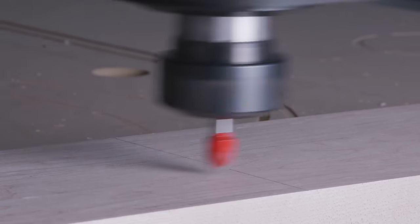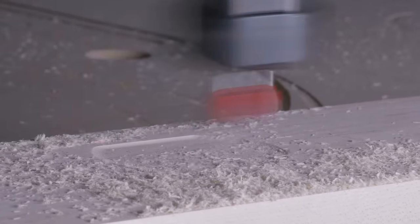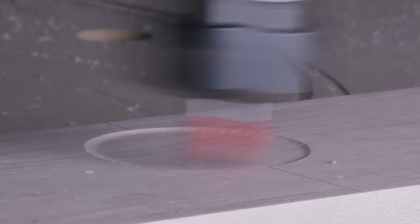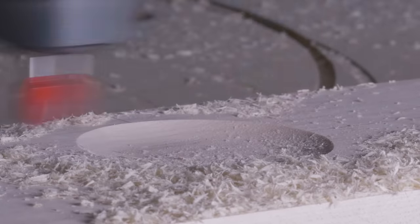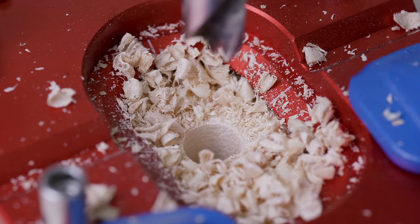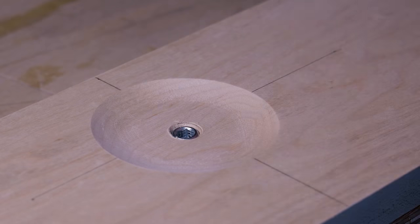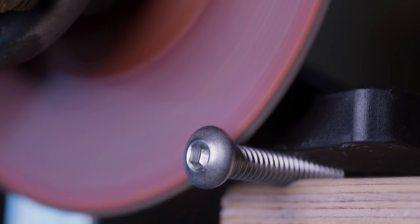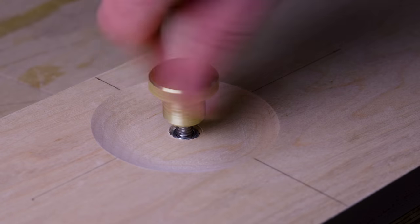My idea for the drawer pull was to take the brass knob and center it in a small carved dish. To cut the dish I used my CNC, which you'd think would make this one of the easier parts of the build — but if you know me and CNCs, this was actually probably the most difficult part of the entire build. My fault, not the CNC's. I'm still figuring it out. To attach the knob I used a threaded insert, cut the head off a quarter-20 bolt, and installed that — so the knob can just twist right on.